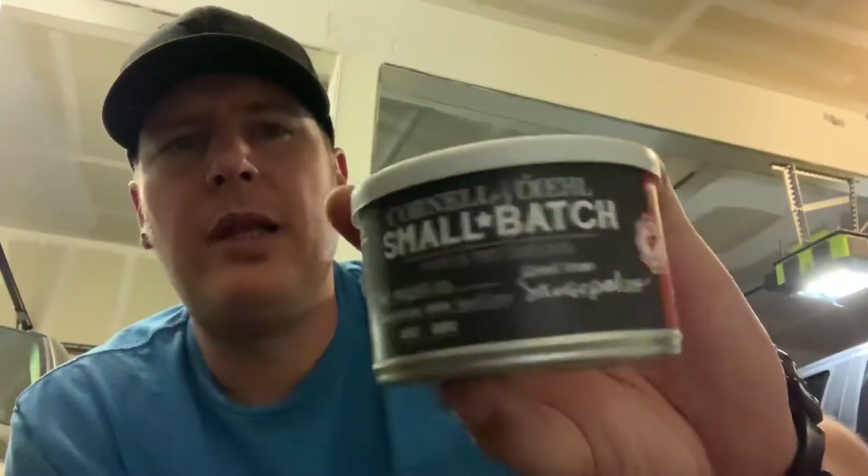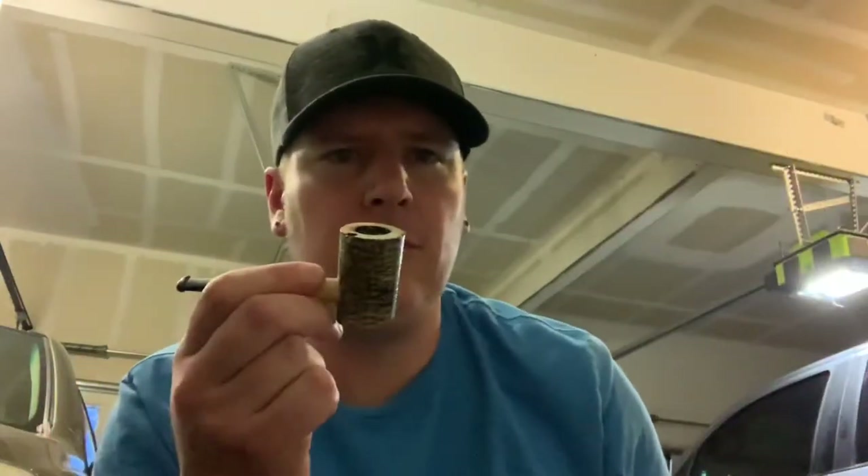Sansepulcro — I'm not sure how to pronounce it. This is the only tin I got. I packed a bowl and tinned the rest to age. I just thought I'd come on here and give you my impressions of how it is fresh.